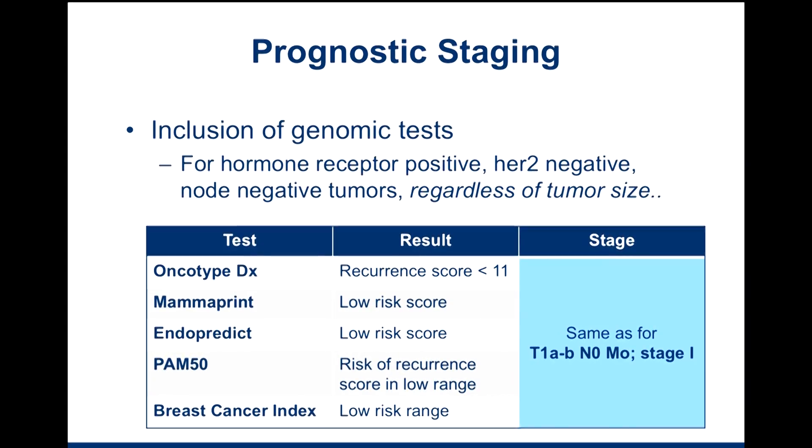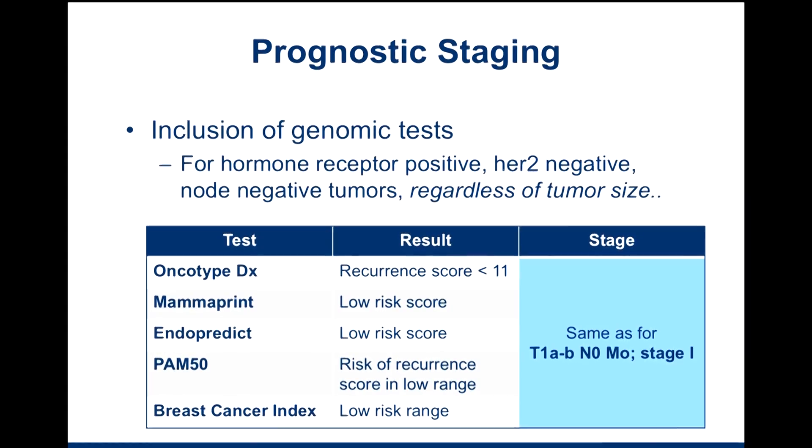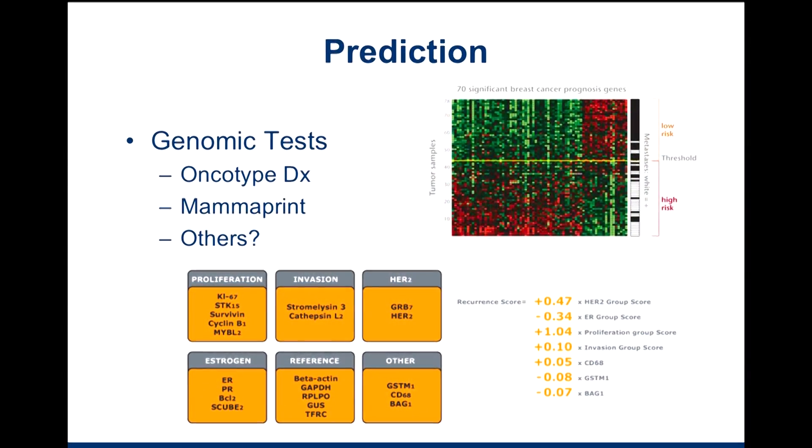This really highlighted the fact that we're now putting a lot of emphasis on tumor biology. Reviewing the medical oncology literature and our discussion from that lecture, this slide will look familiar as well. We talked about these genomic tests, and this is just an example of one called Oncotype DX, where you can see that this is a 21-gene assay looking at a variety of factors.